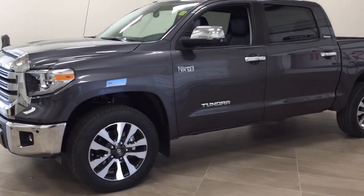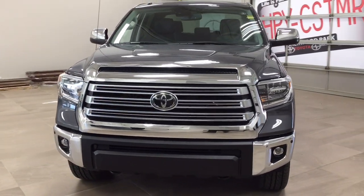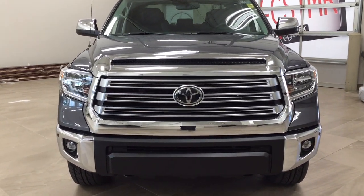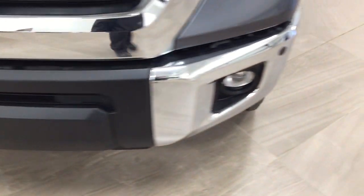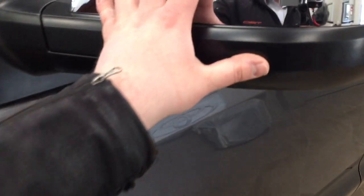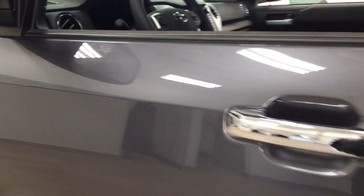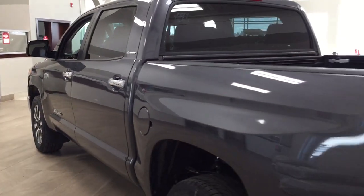A couple of the exterior features you'll see on this Limited include its daytime running lights. You also have your fog lamps, and taking a closer look at the front bumper, you're going to see your plug-in block heater. You'll also see your parking sensors, and over on the side you have your 20-inch aluminum alloy wheels. You also have foldable mirrors, heated mirrors, and on the inside you'll see your blind spot monitoring indicator, which will light up when there is another vehicle right beside you. The color we're looking at today is magnetic gray.